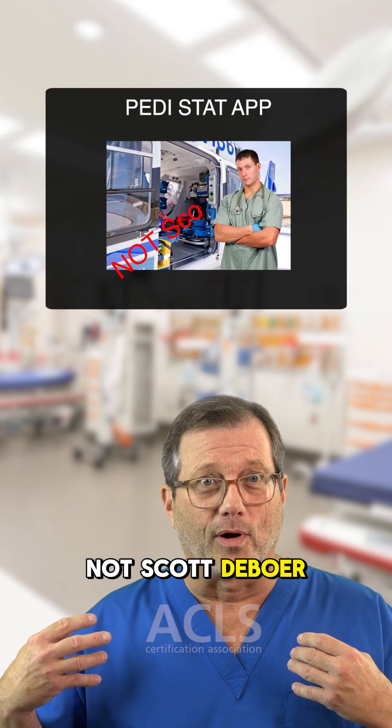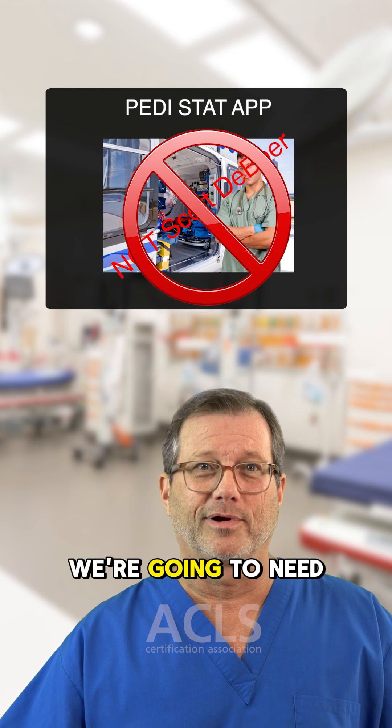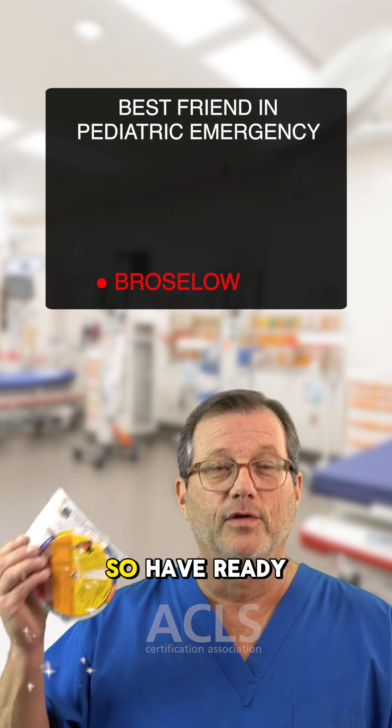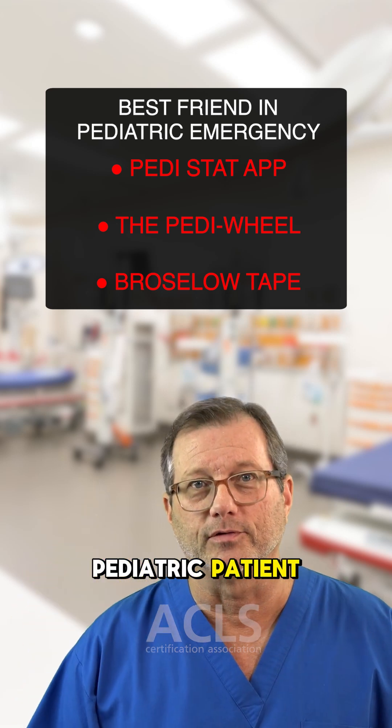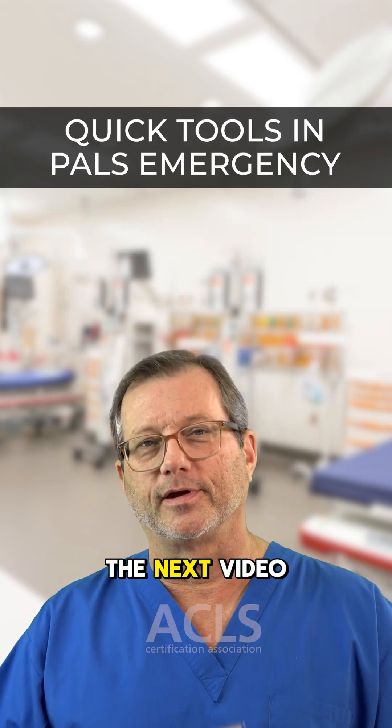But if I'm not Scott DeBoer and you're not Scott DeBoer, we're going to need stuff like this. So have ready information for your pediatric patient. I'm Mark. Thanks for watching. See you in the next video.